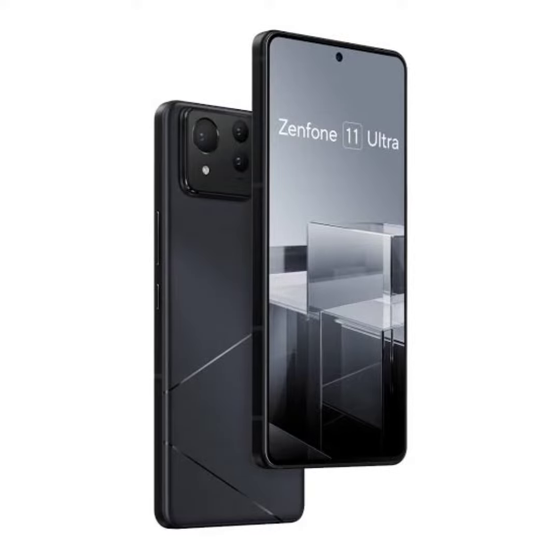The Zenfone 11 Ultra has emerged on Geekbench with Snapdragon 8 Gen 3, with its launch appearing imminent. Asus is reportedly working on the launch of the Zenfone 11 Ultra. Recent leaks have revealed its key specifications and renders, indicating that it will bear similarities with the ROG Phone 8 Pro.